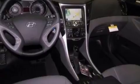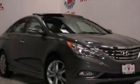Fog lamps, brake assistance technology, a keyless entry system, and the leather seats provide great support and create an overall luxurious feel.